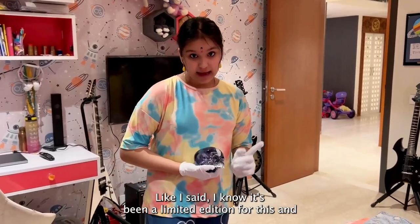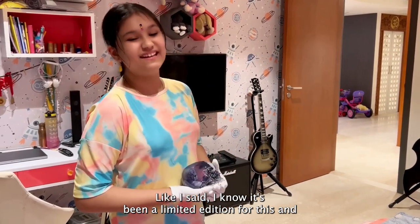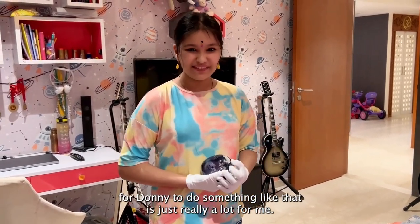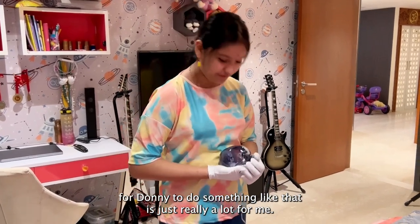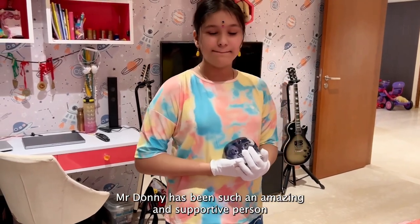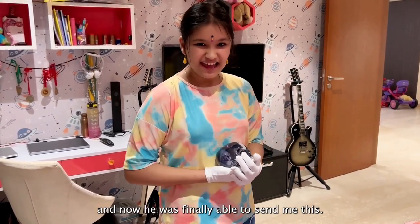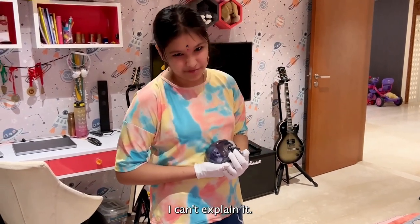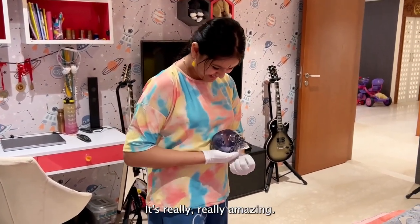It's really amazing to be getting something like this. Like I said, I know it's been a limited edition, and for Donnie to do something like that is really a lot for me. Mr. Donnie has been such an amazing and supportive person, and now he was finally able to send me this. I can't explain it — it's really, really amazing.